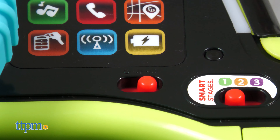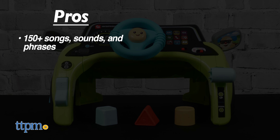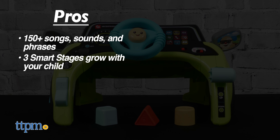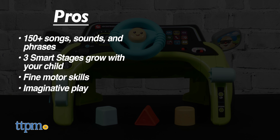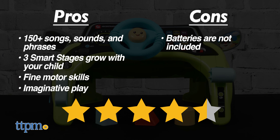This is such a cute toy — let me know what you think of it in the comments. The pros are the more than 150 songs, sounds, and phrases; three smart stages grow with your child; it helps with fine motor skills; and it inspires imaginative play. My only con is that batteries are not included, so I give this 4.5 stars.